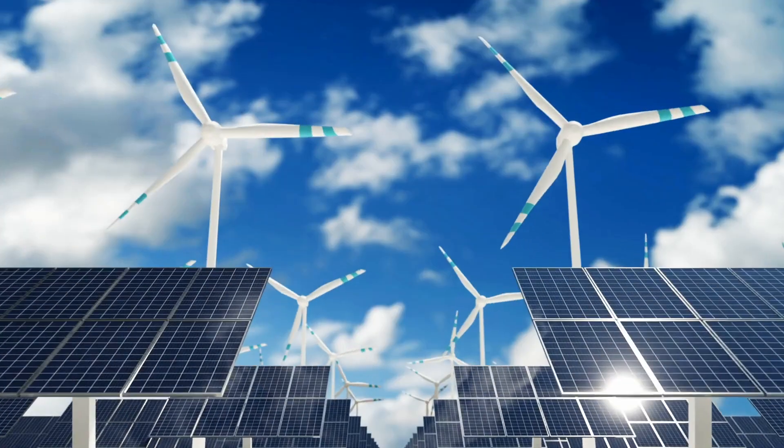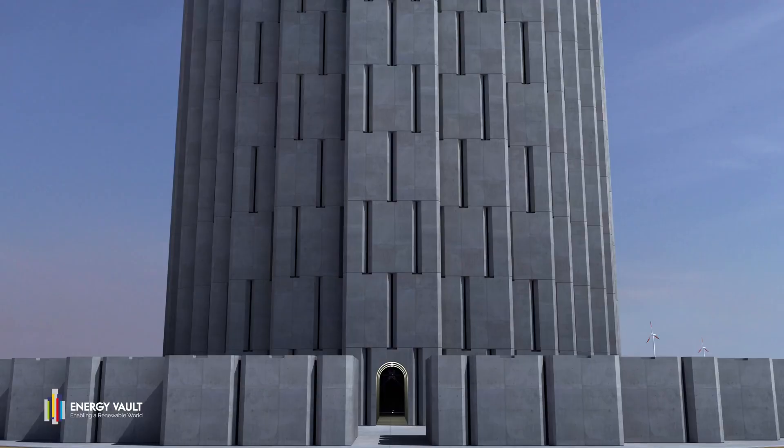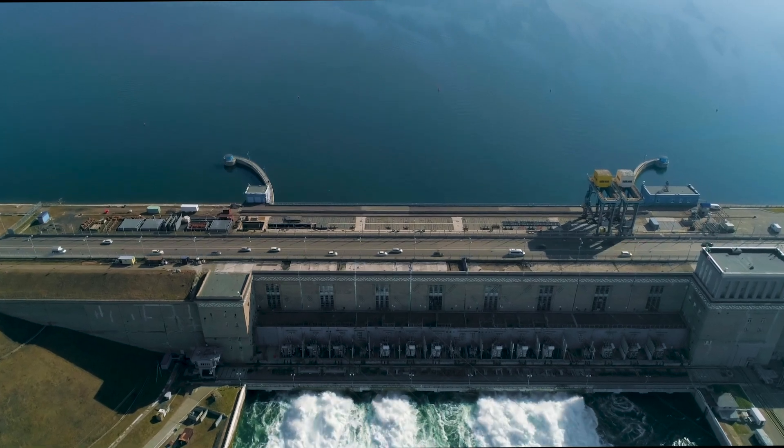This is where gravity batteries enter the picture. Companies like Energy Vault are pioneering this approach. The concept is beautifully simple: you use surplus renewable energy to lift massive blocks weighing 25 to 30 tons each. When electricity demand rises, these blocks are lowered in a controlled manner, turning motors into generators that feed power back to the grid. It's essentially storing energy as potential energy in height, just like water behind a dam, but without needing specific geographical features.